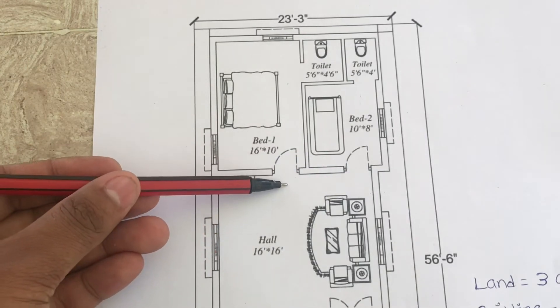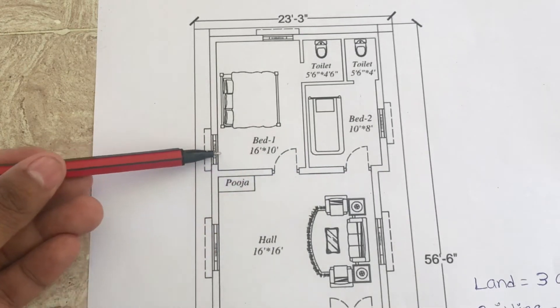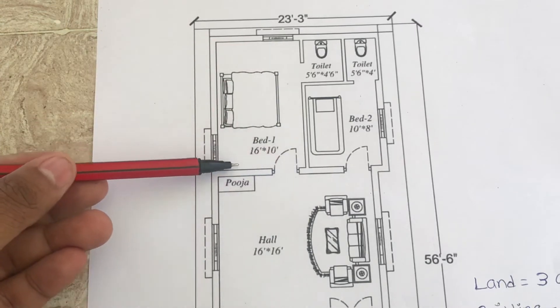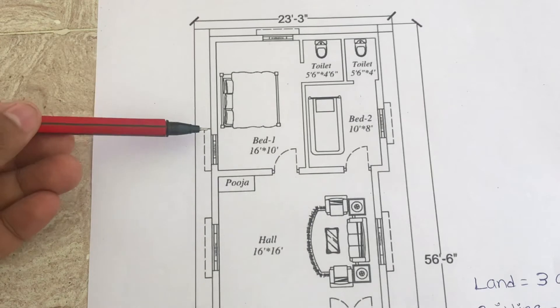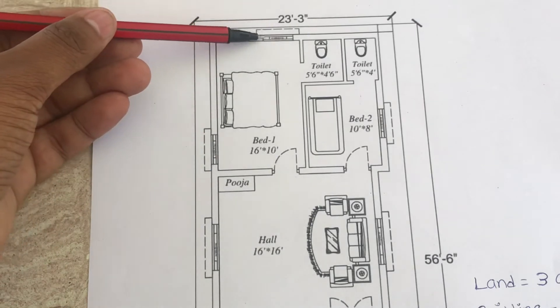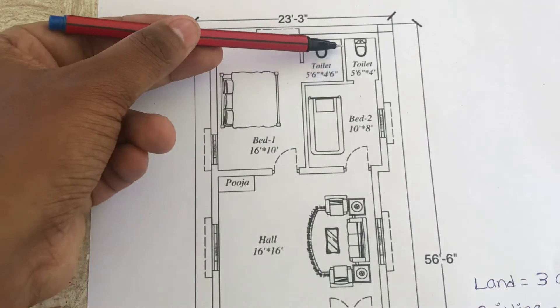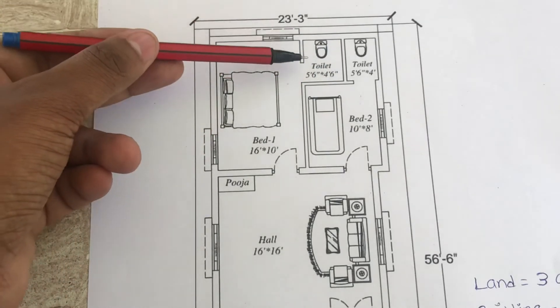Bedrooms are given in the west part of the house. This is the master bedroom entrance. Size is 10 by 16 — this side is 10 and this side is 16. Two windows are given in the bedroom. This is the attached toilet bathroom, size is 5.5 by 4.5, western toilet type.